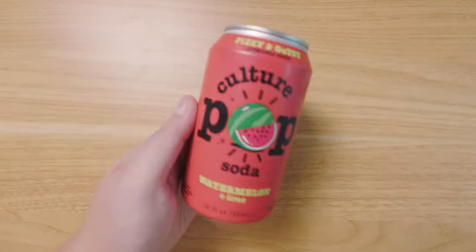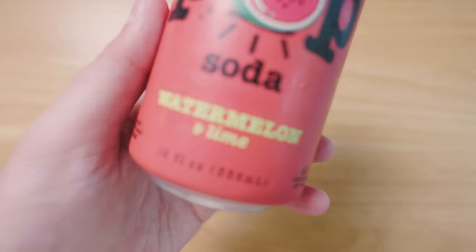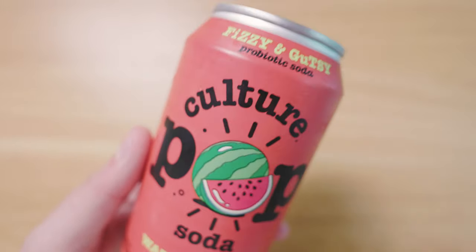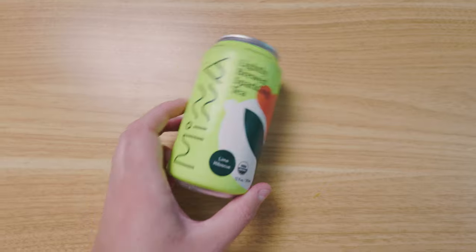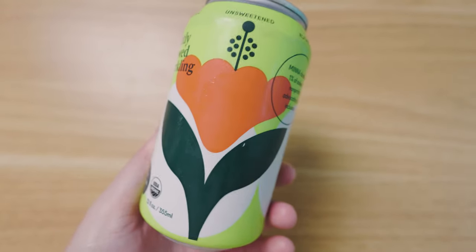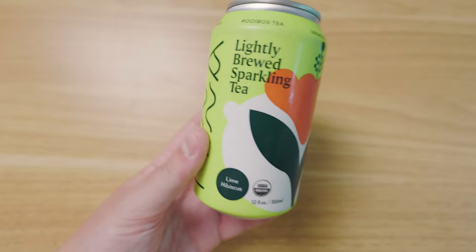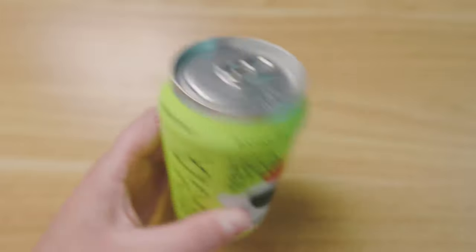In the drink department I chose this Culture Pop soda. I love the hot pink color and the contrasting typography as well as the unique watermelon illustration. I love the list of adjectives they added on the side as well as the color scheme. And the last product I got was this Minna sparkling tea. I really love the color and the bold graphic of the flower and the typography elements and how that all sits together — they really merged all of these elements really nicely while still keeping it minimal.